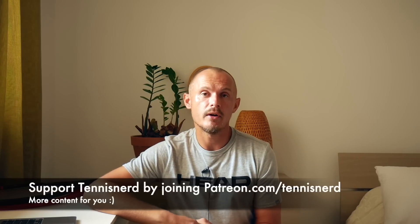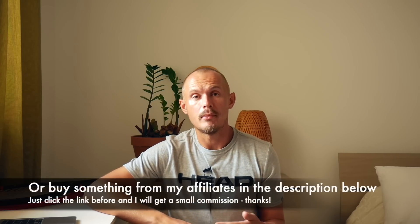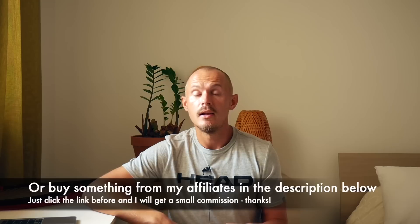That's my verdict. If you like this review and the stuff I do, please click like and subscribe to the channel — that gives me some extra motivation to keep going. If you want to support my work, please join patreon.com/tennisnerd, where you get more content every week for only a few bucks a month. You can also buy something from my affiliates in the description below. I just want you to get the best gear for your game — whether that means customizing what you have, getting a new string, or whatever works for you. Have a nice day and don't forget to play some tennis.